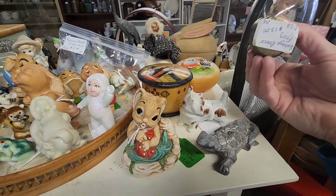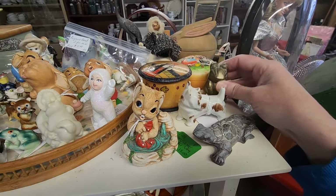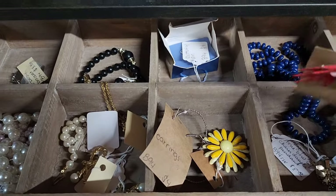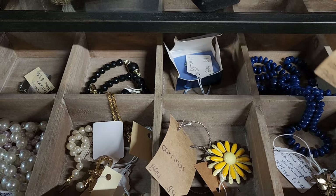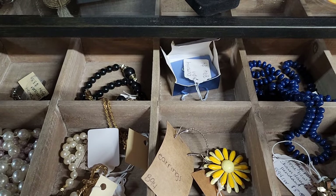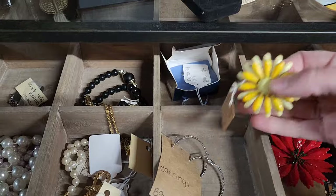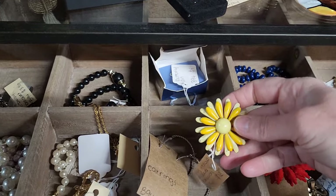A little brass frog — thirteen dollars. That's some jewelry, a enamel piece — twelve dollars. I think it has the V back. I always know V stands for vintage, so they are older.